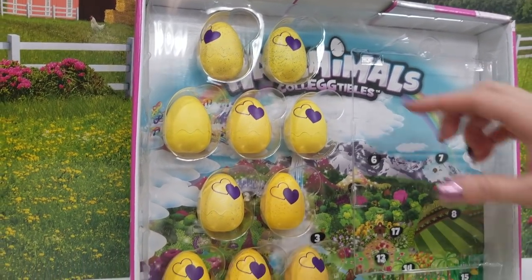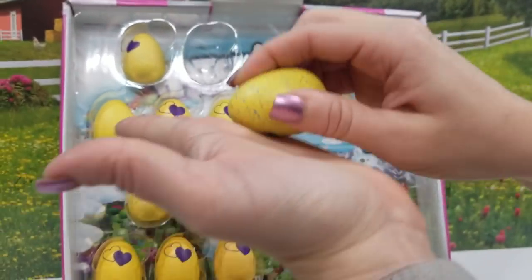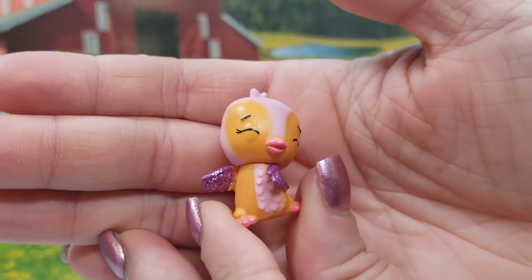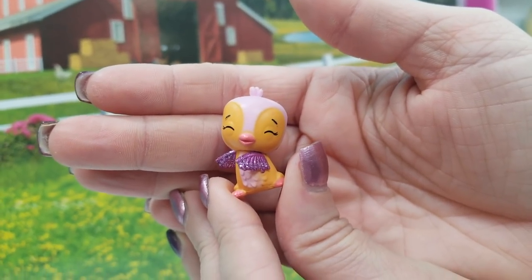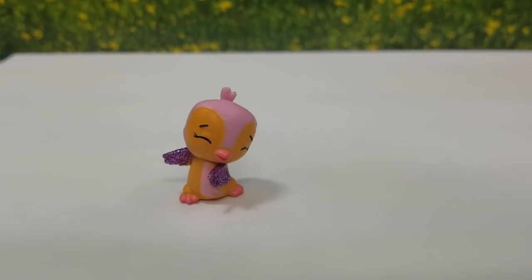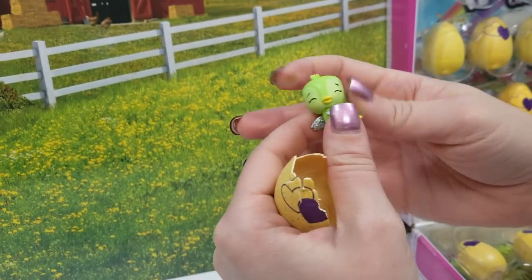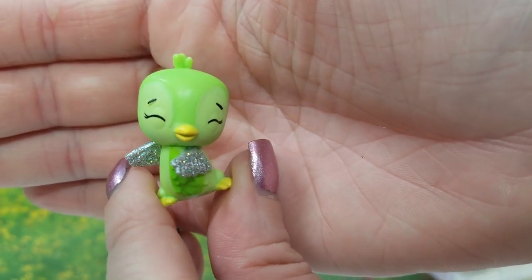I'm just ready to dig in and start hatching. So we'll start with our first egg — we've got 30 we get to do. Hatchimals number one. Here's our first one. This is Panguala, and this one's an ultra rare. Very first one that we opened and we already got an ultra rare. How cute is this? And we got silver wings in here — that's common.